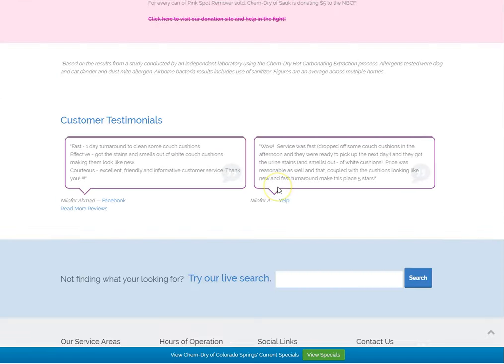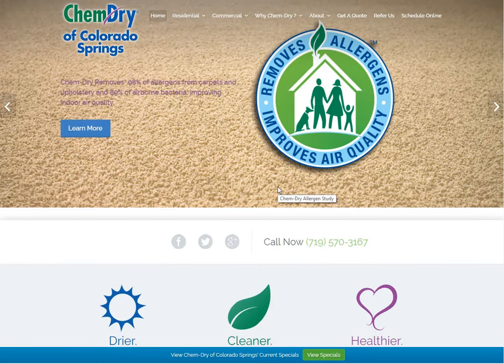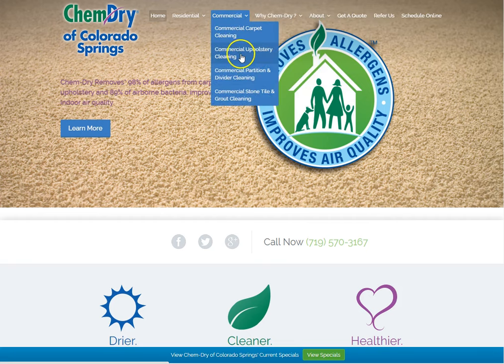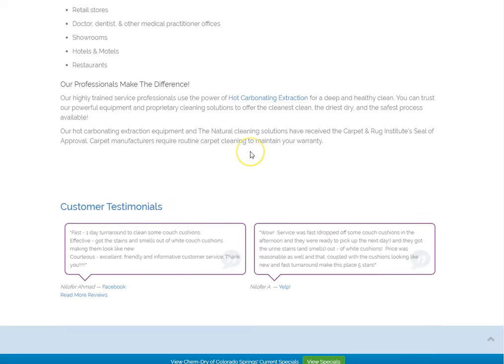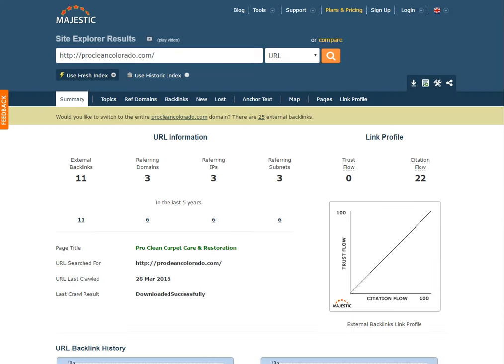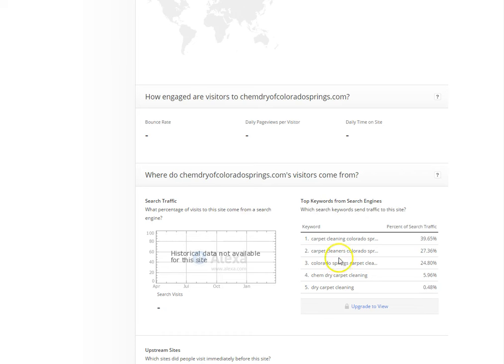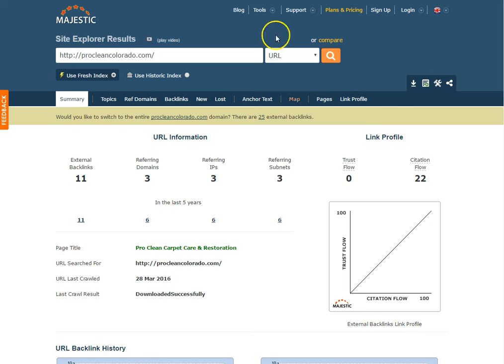They have those keywords on their website and Google finds them relevant. To beat them, go to your website and on the first page add 1,500 words of content, making sure those keywords are in there — not keyword stuffing, not stolen content, just your unique writing. Give customers good quality content. Look at the content they have and make sure you have content to keep a customer there.